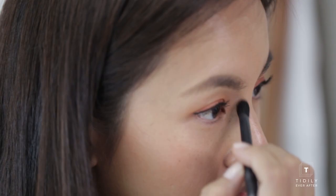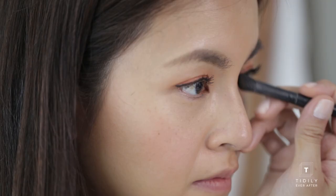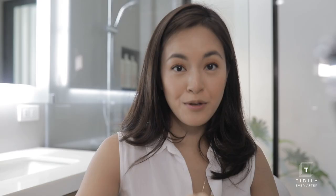Next is the nose line — this is a little bit darker than what I would normally use but I'm going to try it out, very very lightly. That's how the nose looks. And then this is the Hyper Real Foundation in Rose — you can use it as a highlighter and just highlight very lightly on the bridge of your nose.